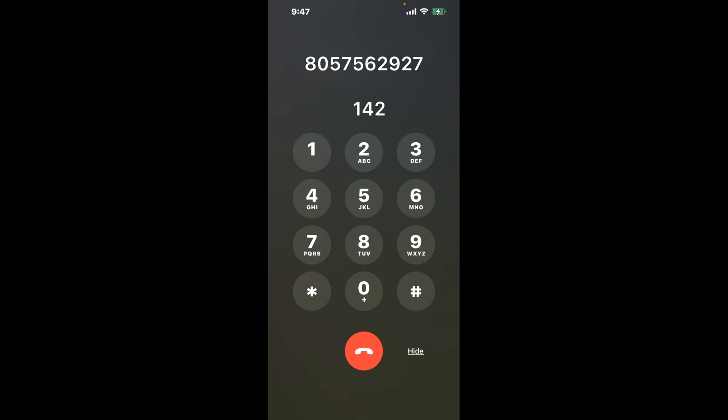The shortcut trick involves dialing the phone number 805-756-2927. Once connected, you'll navigate the automated menu by dialing the combination 142. This hack will bypass the lengthy automated messages and get you closer to speaking with a live person.